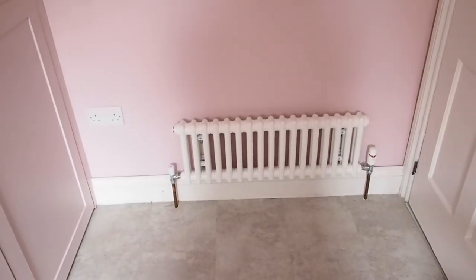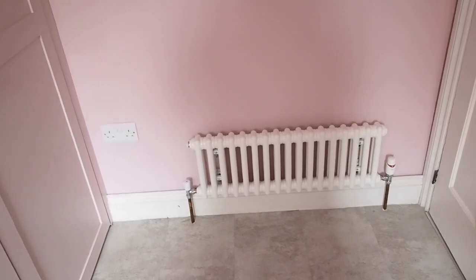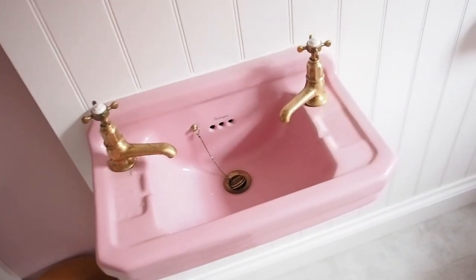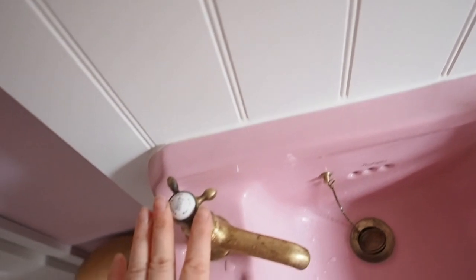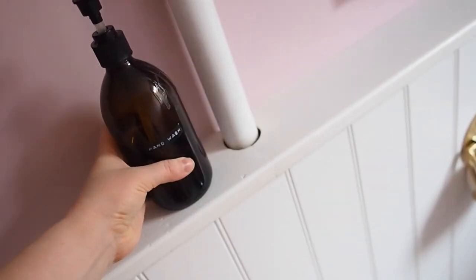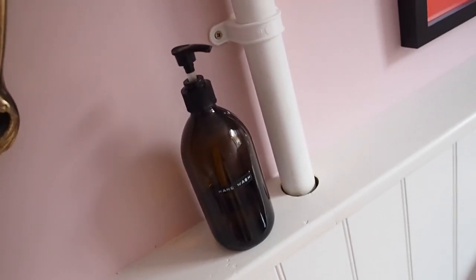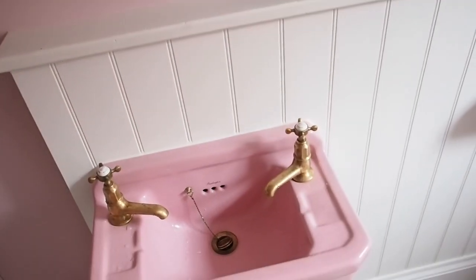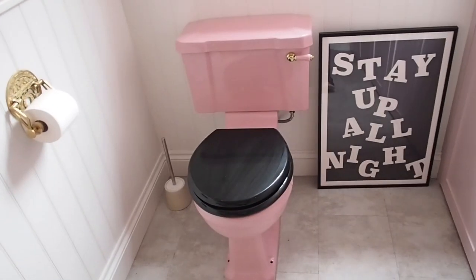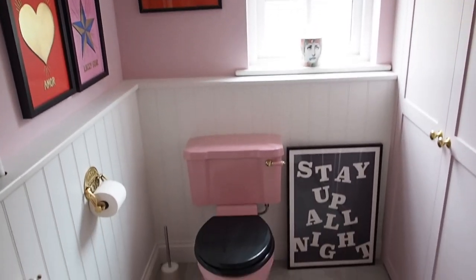We've got these cute little radiators around the house — they're new but they look quite retro and I love them. That's kind of it: pink Bellington Bathrooms and Perrin & Rowe. I actually did the labels myself — I saw them on Etsy for a tenner and thought that's a bit pricey, so I made them myself for about two pounds because I'm cheap. Pink and red, a bit of gold, a lot of pink — I'm really happy with it.